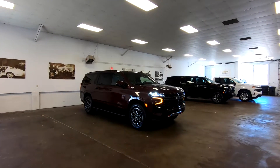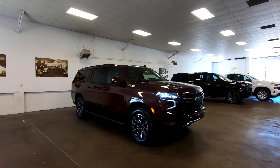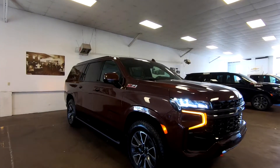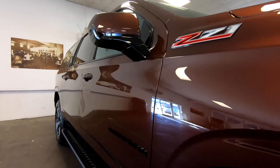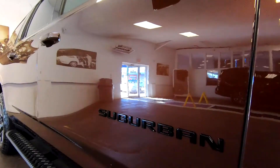Hi everybody, it's Tom from FindTheBestCarPrice.com. Today we're going to talk about the pros and the cons of the 2022 Chevrolet Suburban, but let's talk about what's new before we get to those pros and cons.